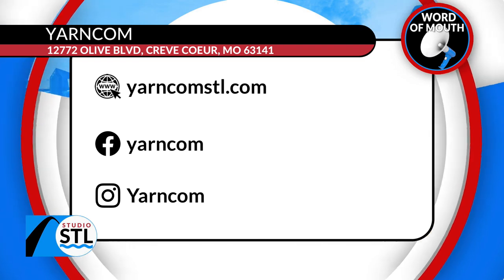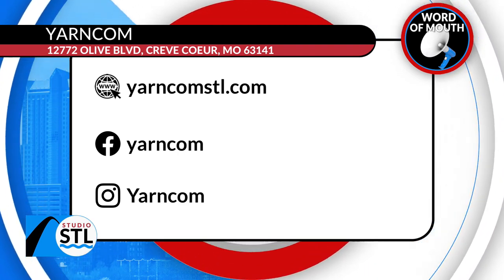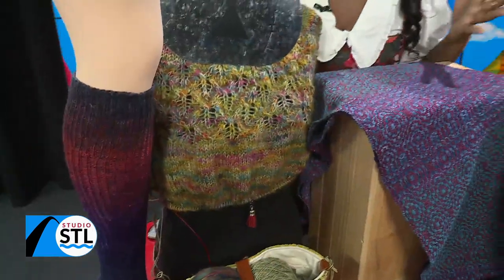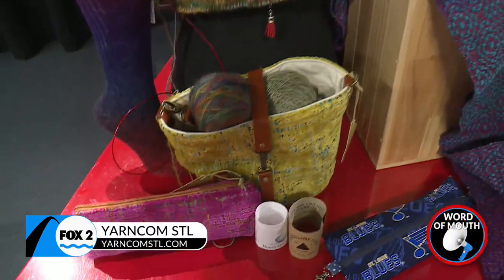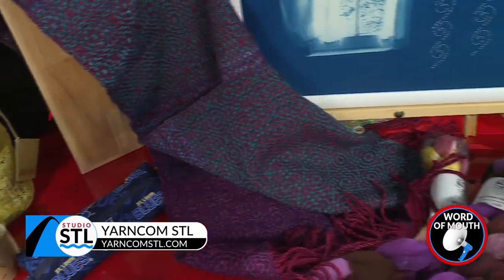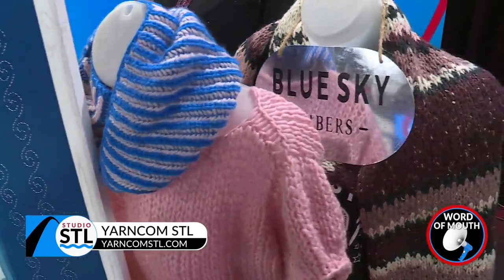So St. Louis, if you haven't heard, YarnCom is the place to be. You can visit them online at yarncomstl.com. You can also show them some love on Facebook and on Instagram. And what's better than both of those things is just showing up at the store, taking a class, grabbing your girlfriends or your guy friends. Go on out. Enjoy this beautiful store — it's a gem right here in our community. It's YarnCom St. Louis. We'll make sure you have access to all of that information on our website at studiosco.tv. Don't go anywhere, we'll be right back after this quick break.